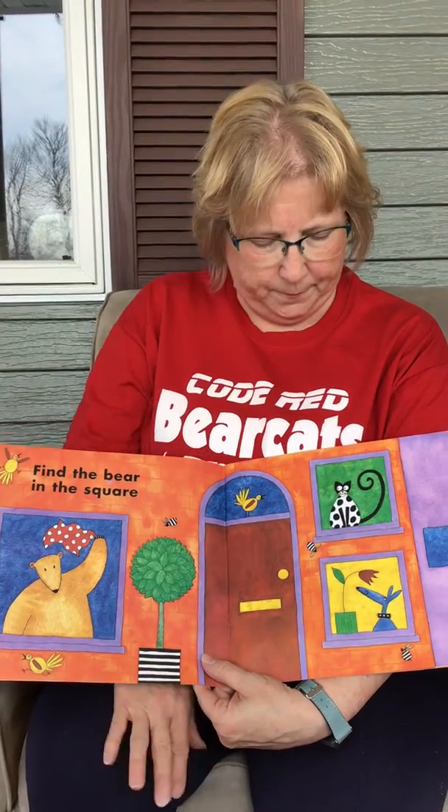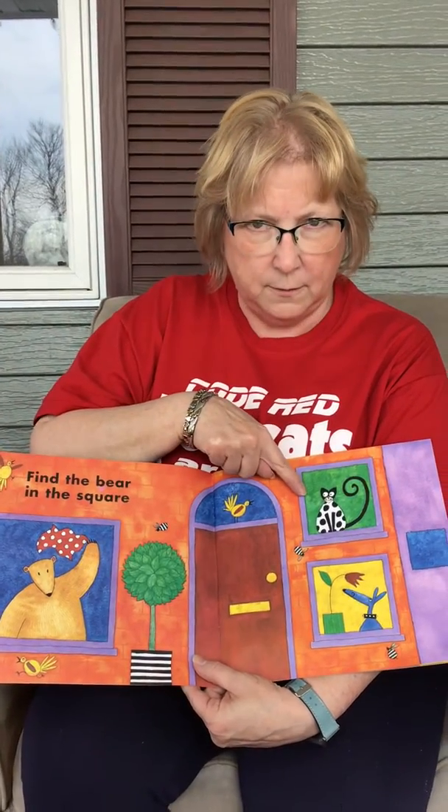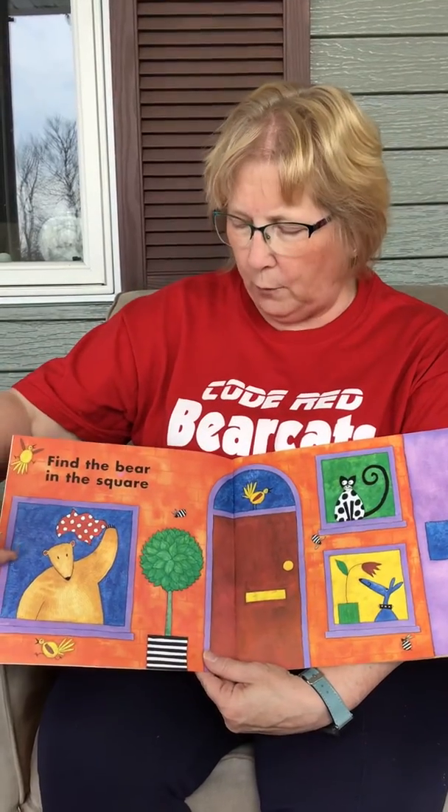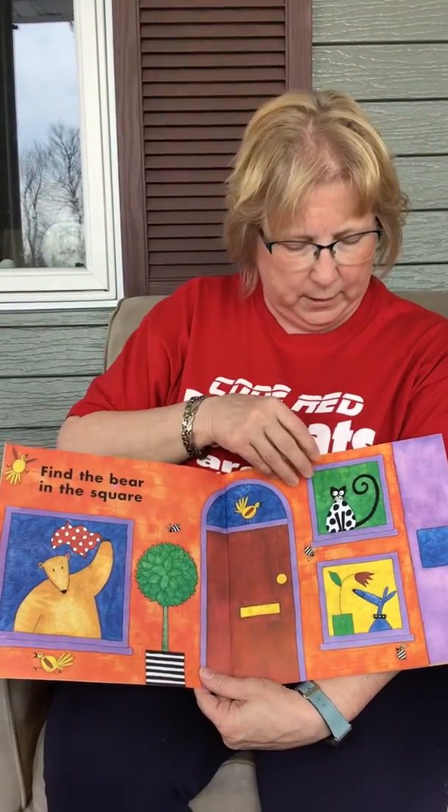Find the bear in a square. Is this it? Or that? You're right — you saw it right away. There's the bear in the square.